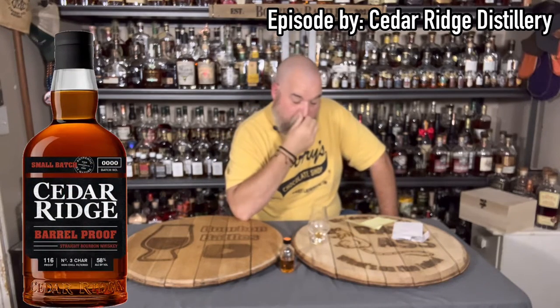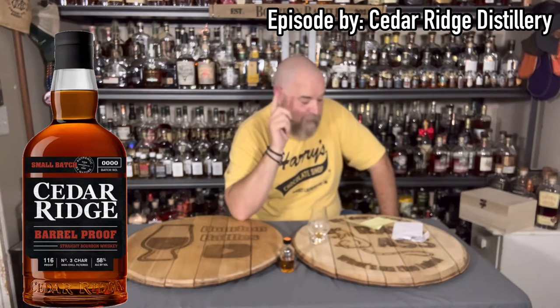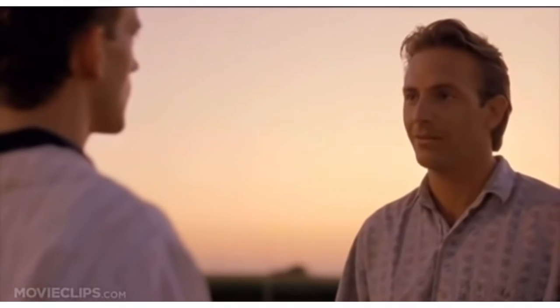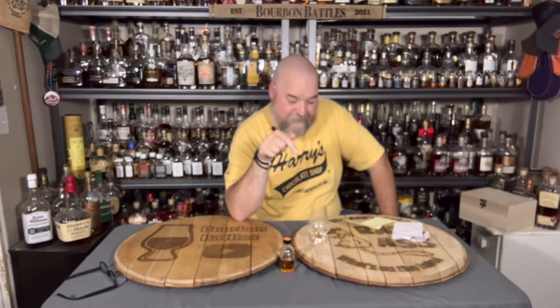This was just sent to us. This is from Cedar Ridge. This is not finished — this is their barrel proof small batch, which is very interesting because it did not drink that hot. Cedar Ridge is in Iowa, distilling everything in Iowa with Iowa corn. This is 116 proof.